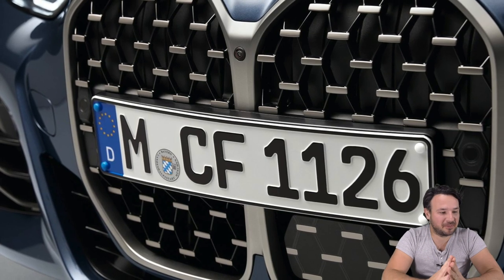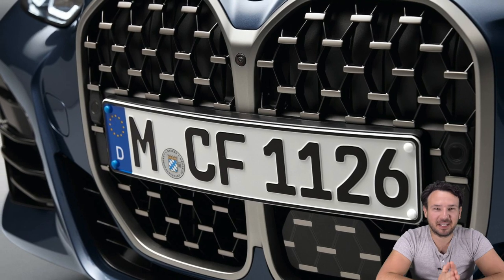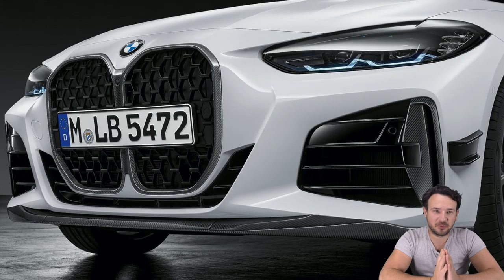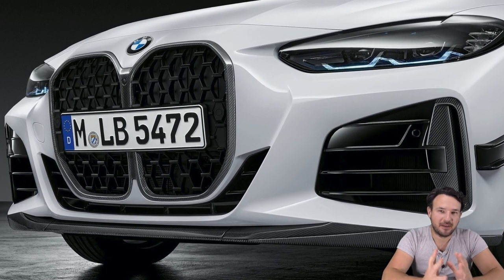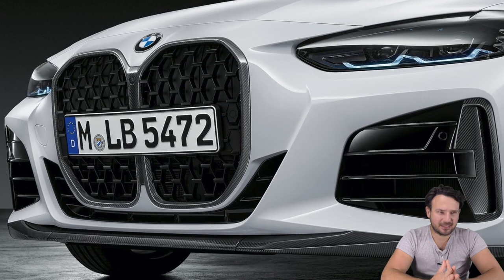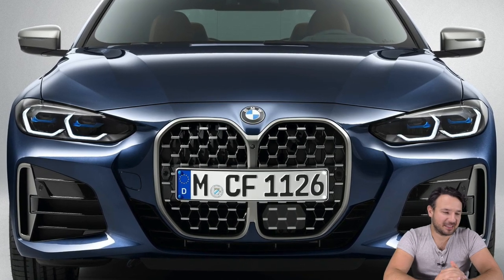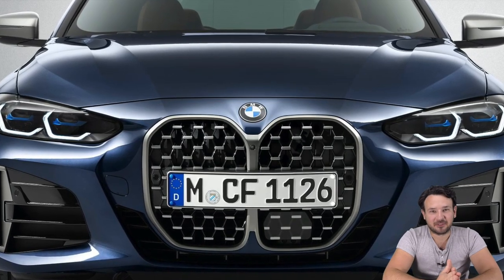The new BMW 4 Series is finally out - the cat is out of the bag. There was an elephant in the room and now it's out. Everybody can see that grill which was teased with spy shots going around, and BMW did the big reveal. In this video I'm going to tell you all about the changes, and obviously we will talk about the grill.